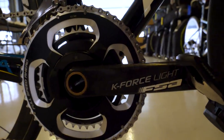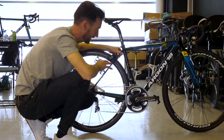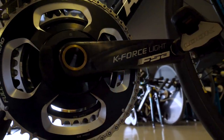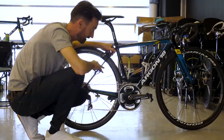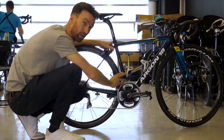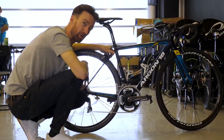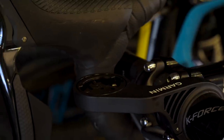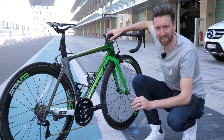Yet another company to enter the power meter market is FSA, in partnership with Power2Max. This is Miguel Angel Lopez's bike, riding for Team Astana, and they're all using these Power Box power meters. Accuracy is plus or minus 2%, and the claimed battery life is a rather incredible 400 hours. They're all fitted on the K-Force Light carbon cranksets, though they are also available on aluminium cranksets at a much lower price. Riders are using Garmin head units — some with out-front mounts, though Lopez has gone old-school with a stem mount.